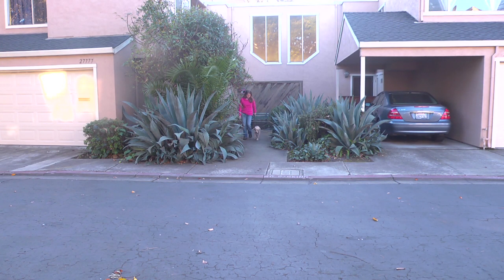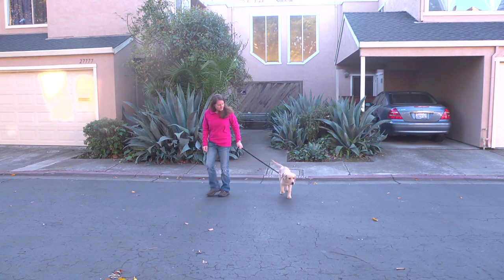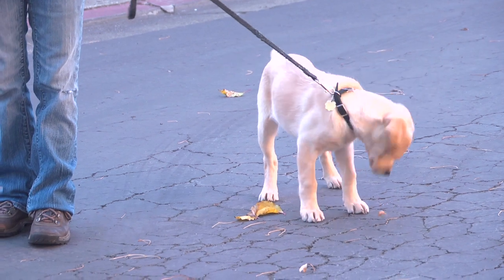Before we can take Pilaf out into public, we need to make sure she can walk nicely on a leash. So we've been practicing at home. Pilaf naturally seems to be walking pretty well on a leash. She doesn't do a whole lot of pulling and running ahead — she seems to stick right by me.